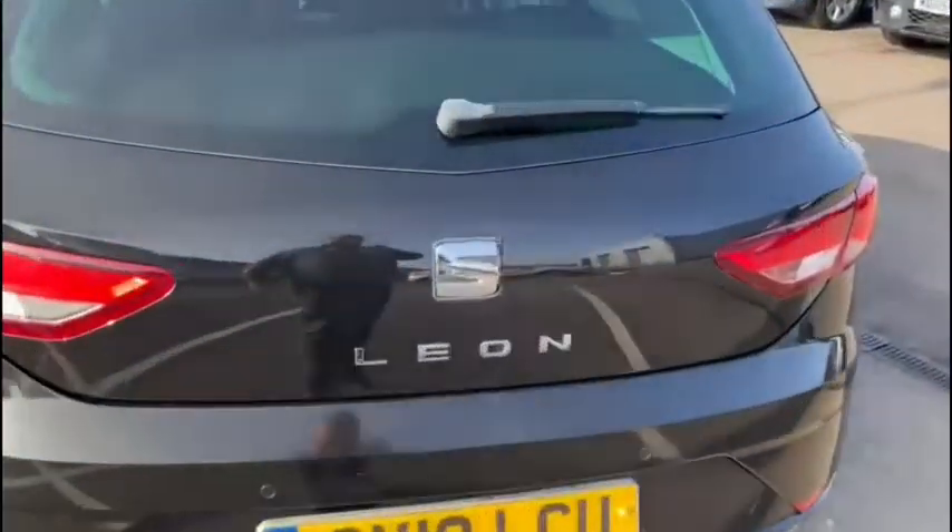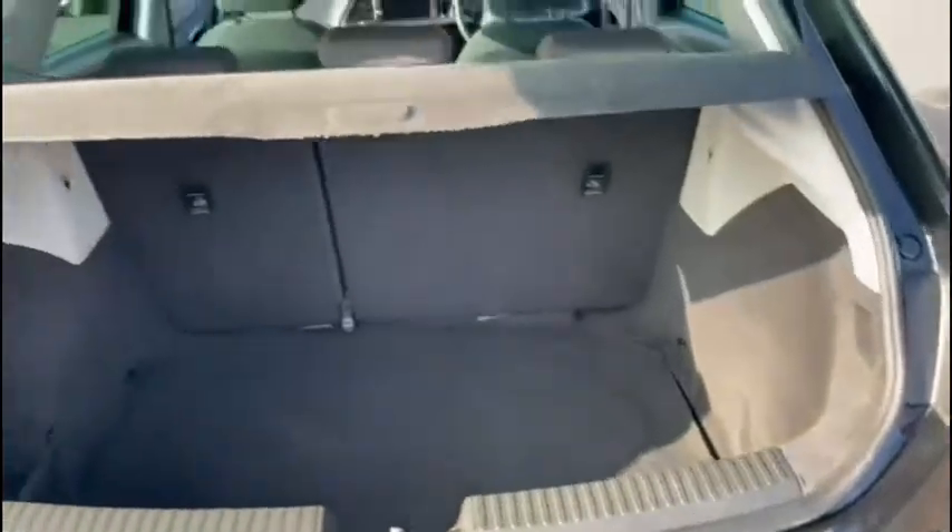Easily access the boot by simply lifting up on the seat badge, where you'll see there's plenty of space in store. And of course, you can always fold down those rear seats to extend it out even further.